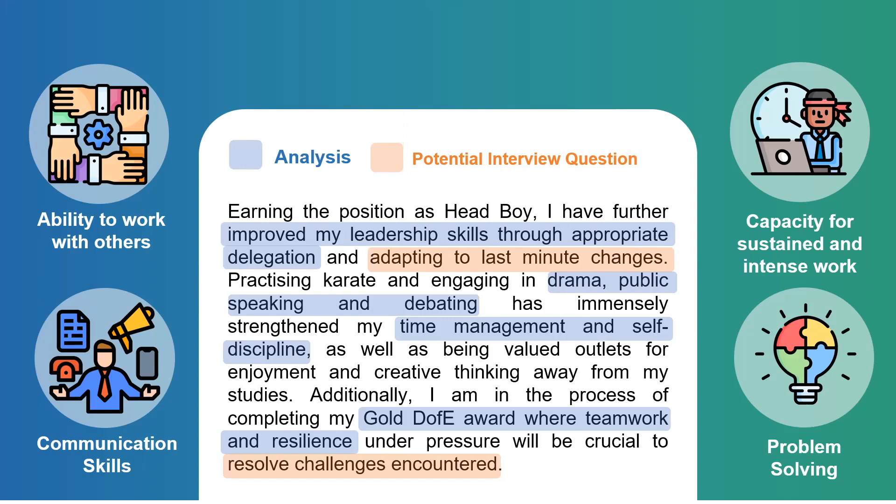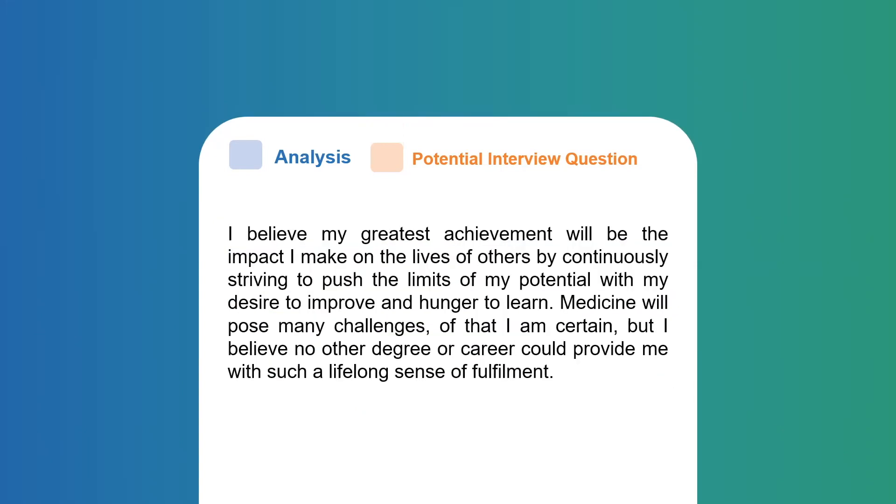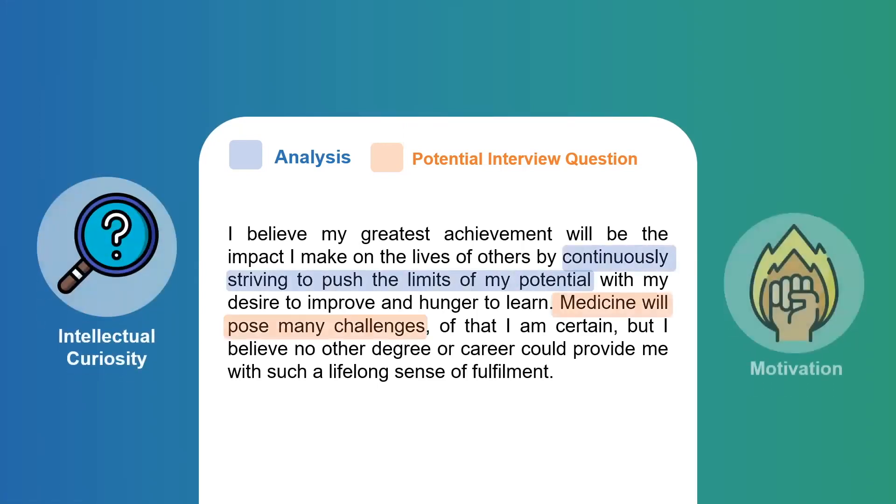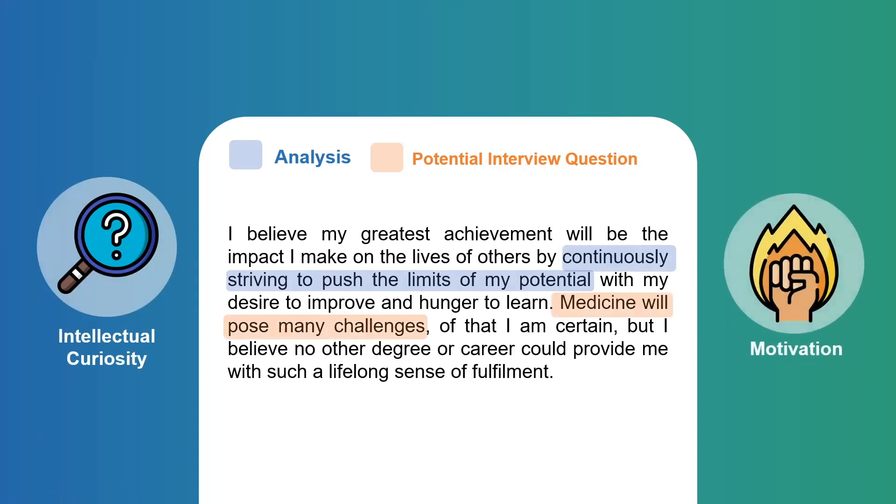This is also an opportunity to show admissions tutors that you have a realistic, evaluated understanding of medicine as a career. I end my personal statement by summarising my intellectual curiosity and motivations. In summary, it's crucial that you demonstrate a realistic understanding of medicine and reinforce that for you the positives outweigh the negatives. The punchier you can make your conclusion the better, but don't overthink it — make it genuine and personal to you.